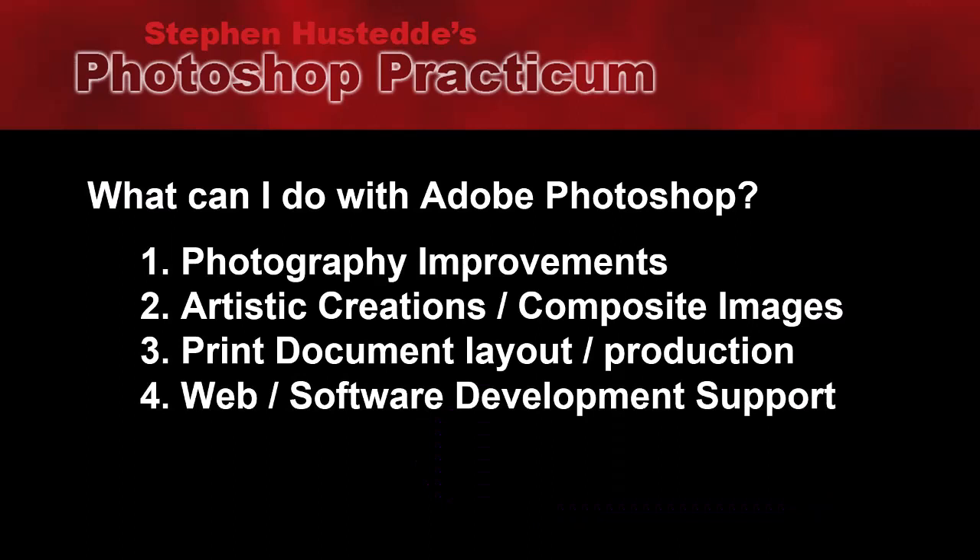I also teach software development and mobile app programming, and a lot of that is very visual these days. So I use Photoshop a lot for web and software development support — to create the graphics I want to put in a mobile app or software package. I also use Photoshop for creating user interfaces, such as really nice buttons that the user clicks on.